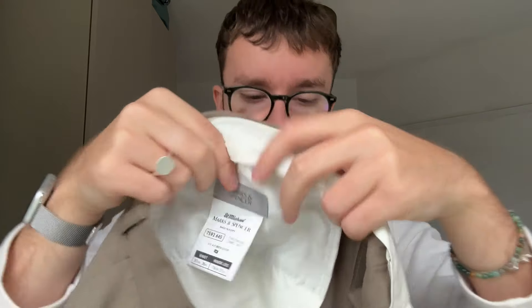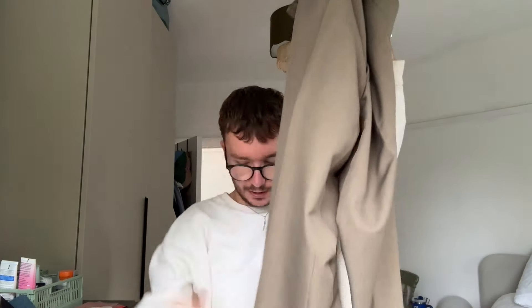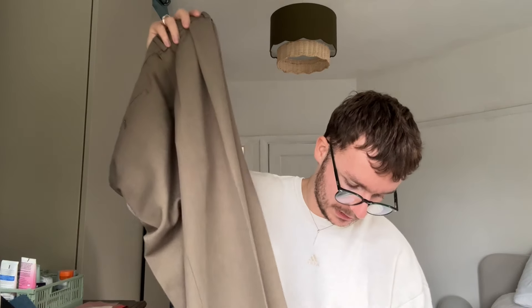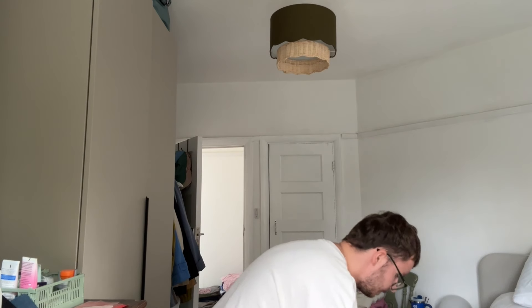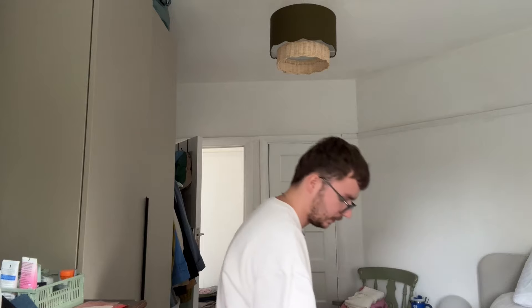This pair is St Michael — which makes me pretty sure they came from my granddad, because I don't think my dad would have been buying M&S trousers back then. St Michael was going until the 90s. These are also 36 inch waist, 31 inch leg, in an olive green color with a turn-up at the bottom — similar to the other pair, which is why I picked them up. St Michael does seem to carry some value. I used to be able to sell it for decent money but I haven't sold any recently, so I'm not sure if it still holds.